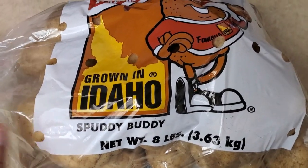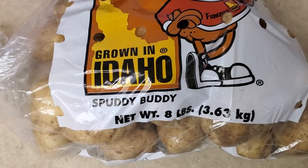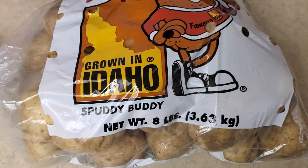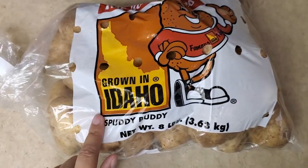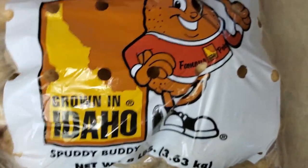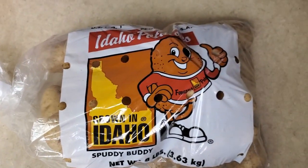The next thing that I was really happy to find was these eight-pound brown potatoes. I love making stuff with potatoes, like french fries and taquitos and smashed potatoes and stuff like that. So for eight pounds for $1.99, you cannot beat that at all — that's a good deal. So I went ahead and got me some potatoes.